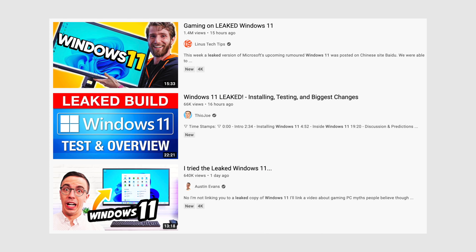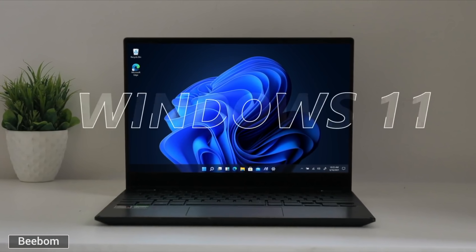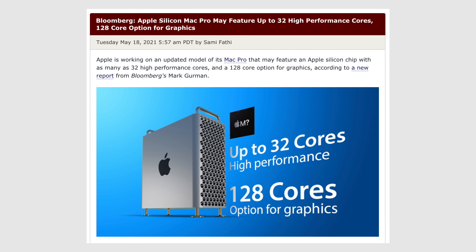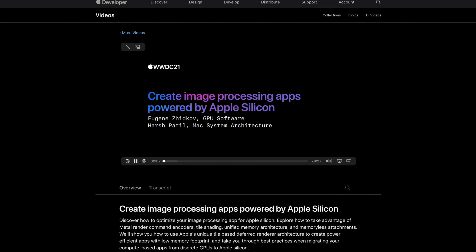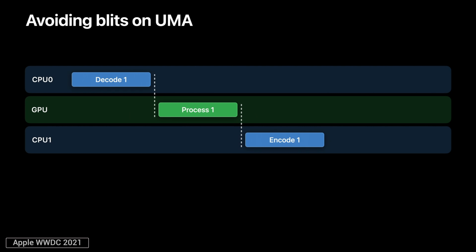Windows 11 has already leaked all over the internet, and based on what I'm seeing in this new update, Apple's upcoming M1X Macs and future even more powerful Macs are gonna be completely free to reign as the kings of the computer market. Before I get into explaining exactly what I mean by using a brand new WWDC 2021 developer video, I wanna quickly show you the disappointment that is Windows 11.